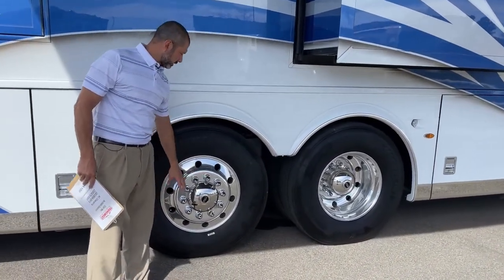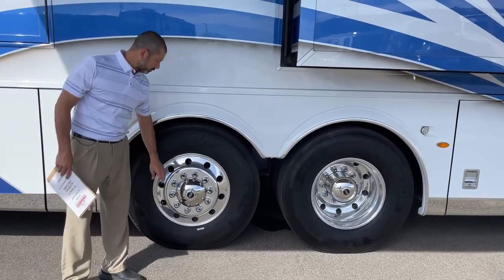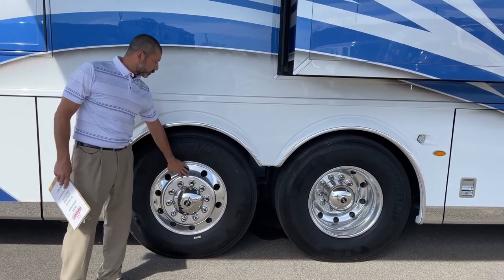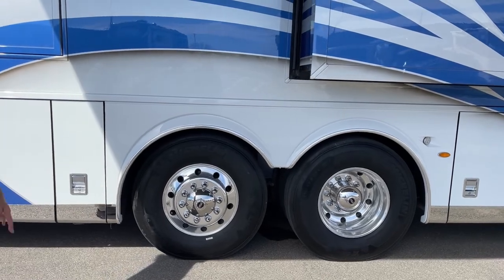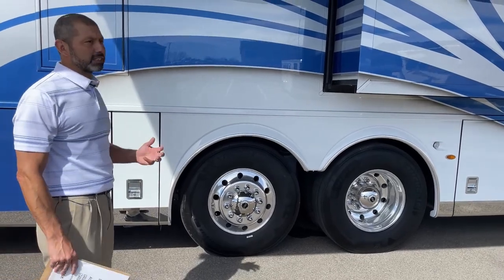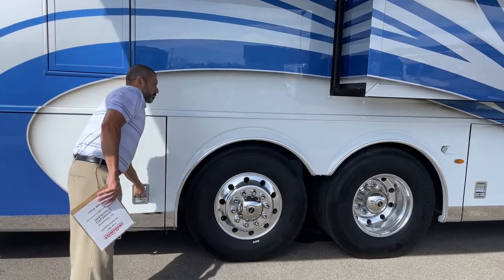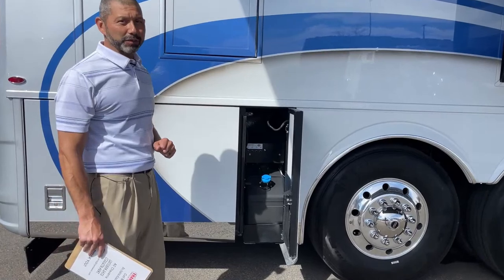A couple of my favorite things about these Newmars. You've got the comfort drive steering, which is awesome. And then you've got the passive steer tag axle. These are 22.5-inch Alcoas. That rear axle will actually turn when you're backing up or turning tight — it will turn 7 to 12 degrees depending on the model. Makes driving a 45-footer a breeze. It's not as difficult as you might think.